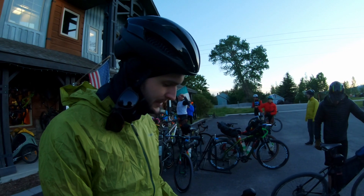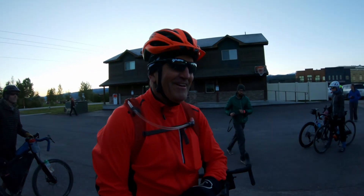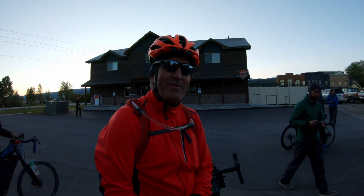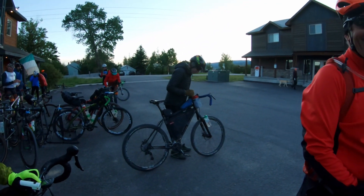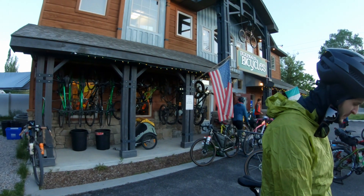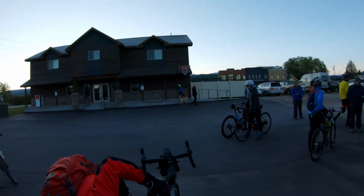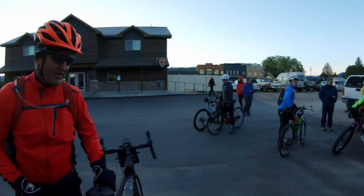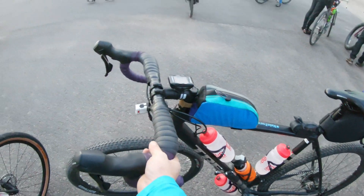How do you feel, Austin? Good. Any last words before we start? I feel okay now. Let's just take it easy. Pretty good turnout though. The bike looks a pretty ride.